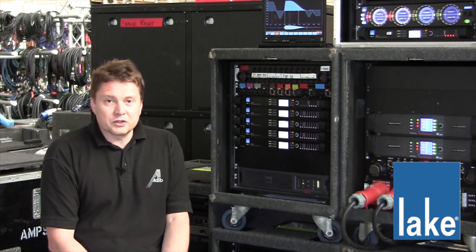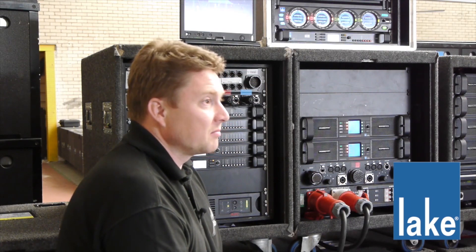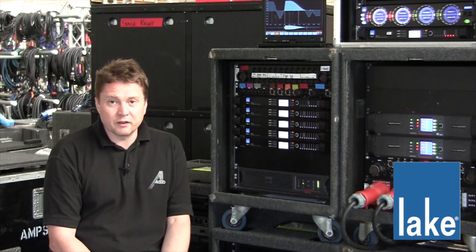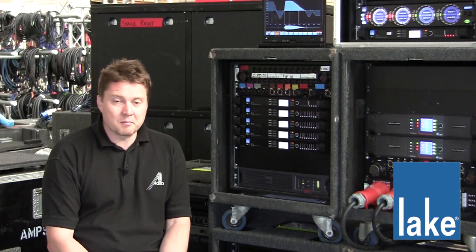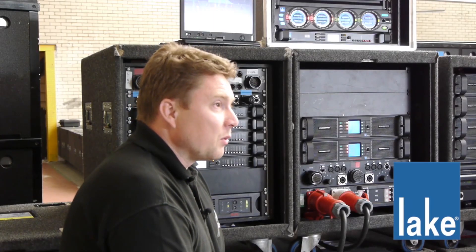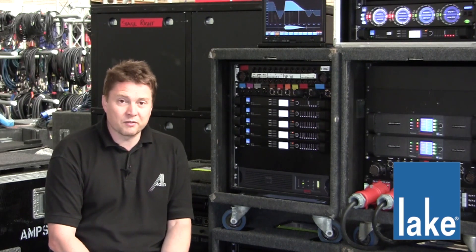One of the key reasons for choosing the Lake system is because of the user interface. It is really quick and easy to use. The screen is very responsive, the audio is as fast. It doesn't really take a lot of bandwidth on the network to transfer the control information, so we have, since our first adoption of it, run it with tablets and Wi-Fi.